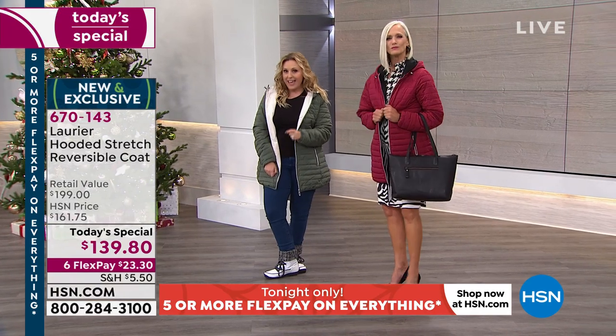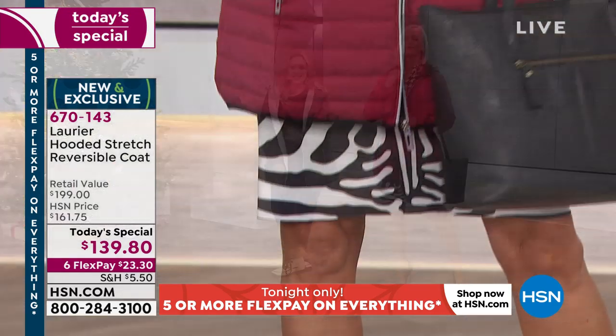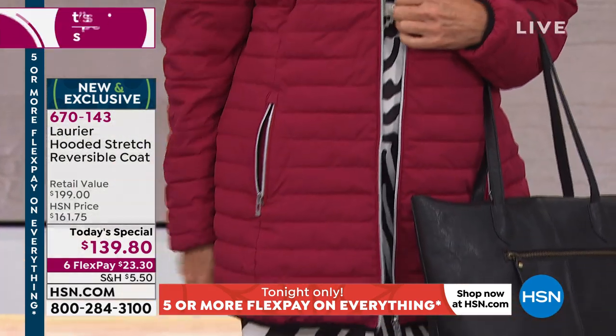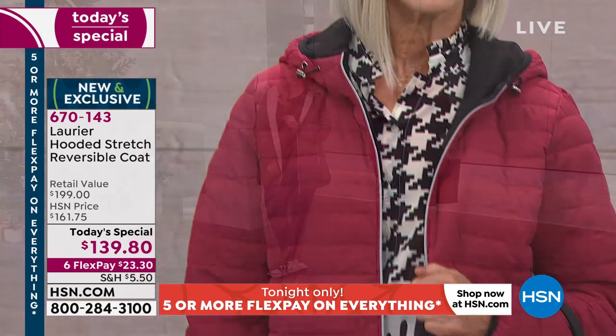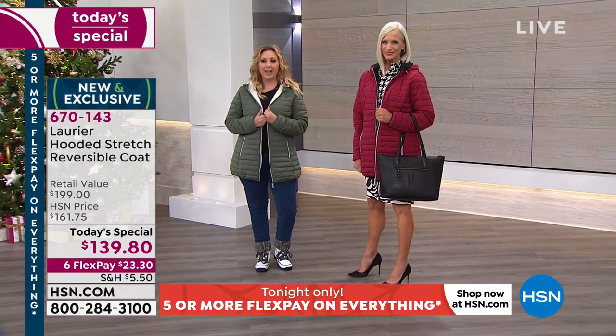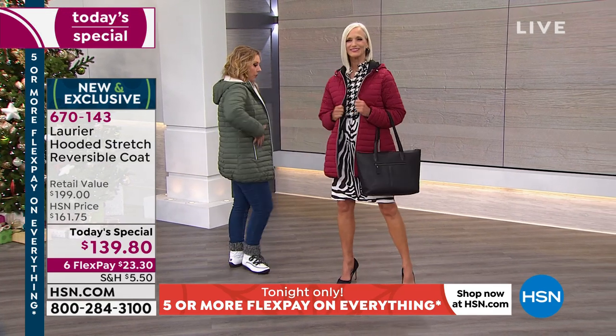The price is $139.80 and there's only one more presentation left. At the end of the day the price goes away, but you have six months to pay off the today's special with no interest, no fee. It is new and it is exclusive.